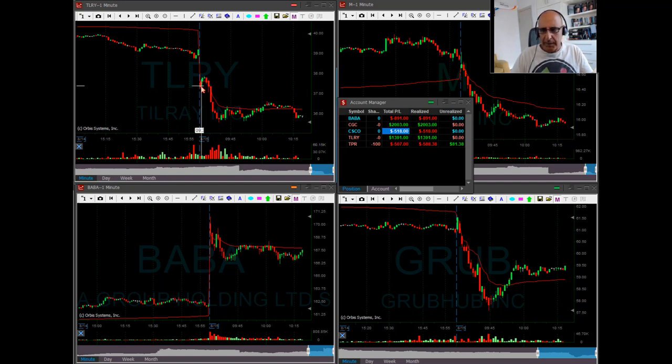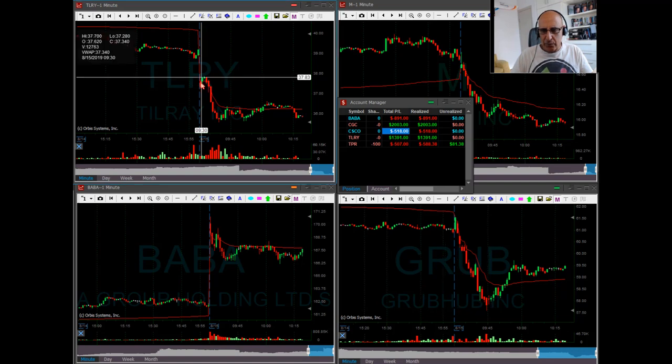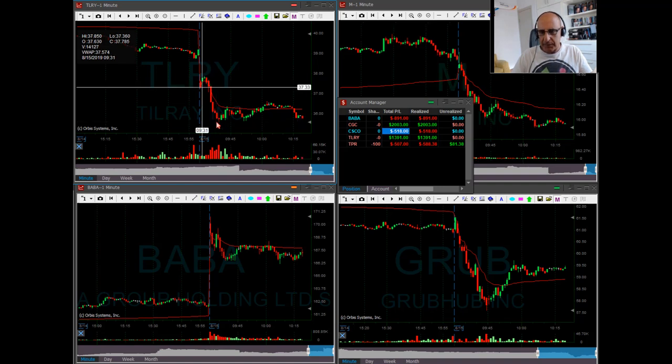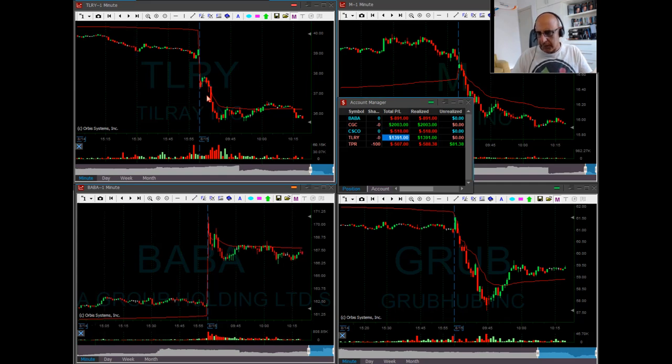Let's take a look at TLRY. Same idea — stock is down eight percent right now. It wasn't eight percent when we started, maybe it was six percent or so earlier. It was trying to move higher and failing. I posted it under 37.30 — once I made sure it was trying to move under the lows, that was where I posted it. Look at this beautiful move. I did not manage it correctly though — I should have managed it a bit better because it came down and continued to come down. I took my partial a bit too early with TLRY, but it was still a nice winner.